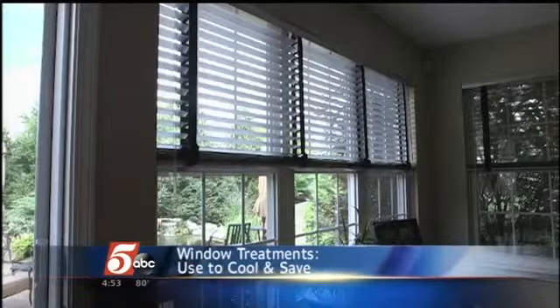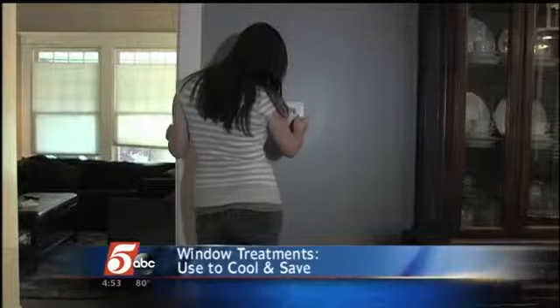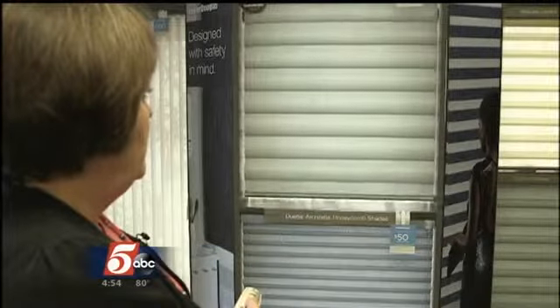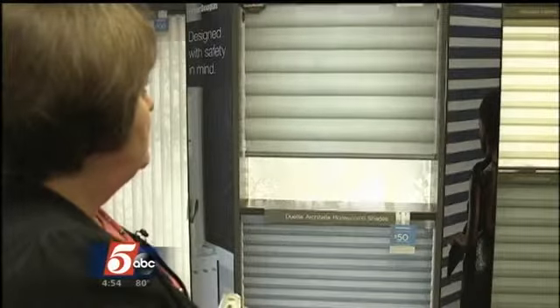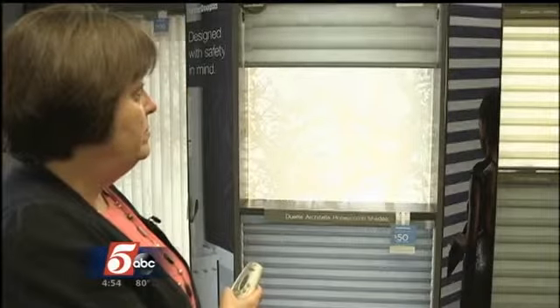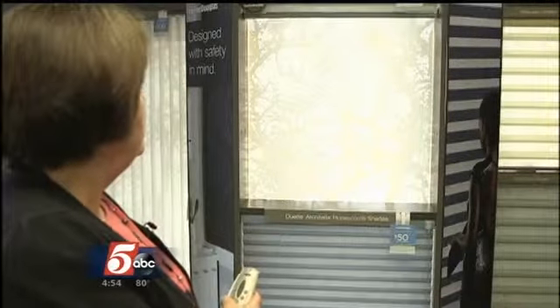Some window blinds, either vertical or horizontal, can reduce solar heat gain by 45%. The key to reduce energy use in your home, though, is to make sure that they're installed properly. Angie's List found that most window treatment companies do offer free in-home consultations.